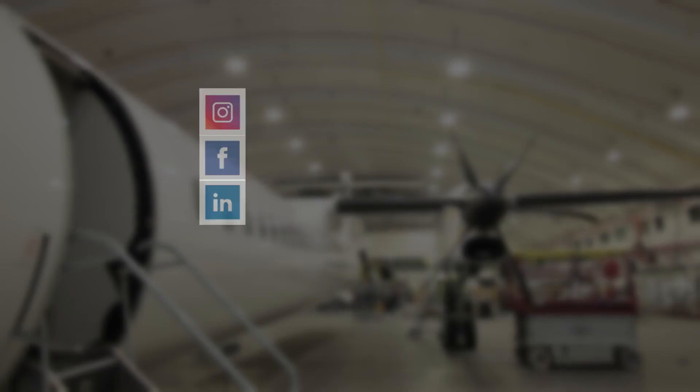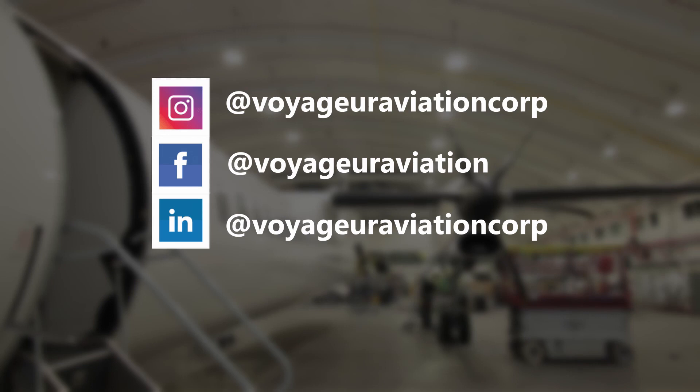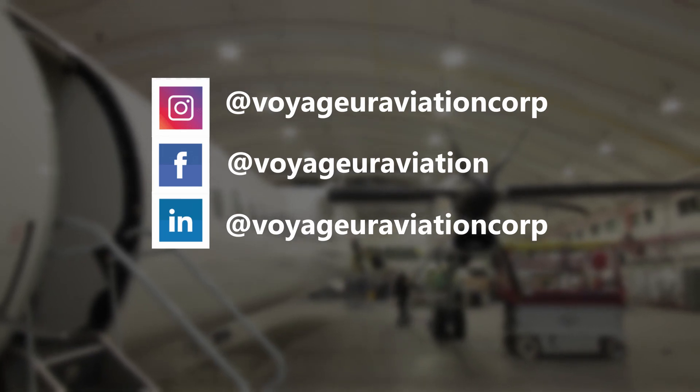Thanks for joining me for this initial look at the AeroView modification for the Dash 8. If you have any questions, feel free to reach out to me, or subscribe to one of our channels and stay tuned for future updates. We'll see you next time.